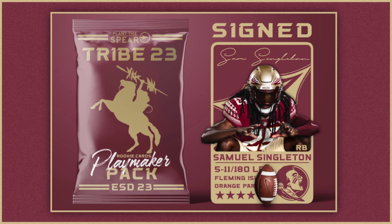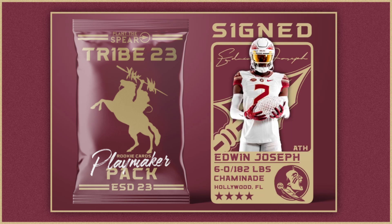Next up is Sam Singleton — four-star running back out of Orange Park, Florida, five-foot-eleven, 180 pounds, the number 22 running back in the class. He averaged 7.2 yards per carry over his first three seasons and carried offers from LSU and Tennessee. Anybody that this staff brings in at running back I'm excited about, because they've shown the ability to stockpile good backs. You may not see a whole lot of production from him right away given the deep running back room, but with him and Cam Davis, this is the future of the program at that position.